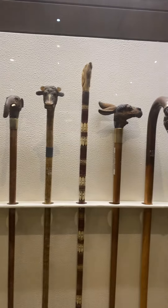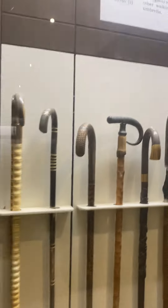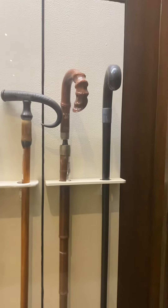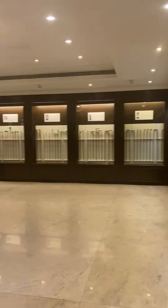Oh my god, a monkey. A horse. I use this one. Walking sticks — our first animals are birds, there are eagles.